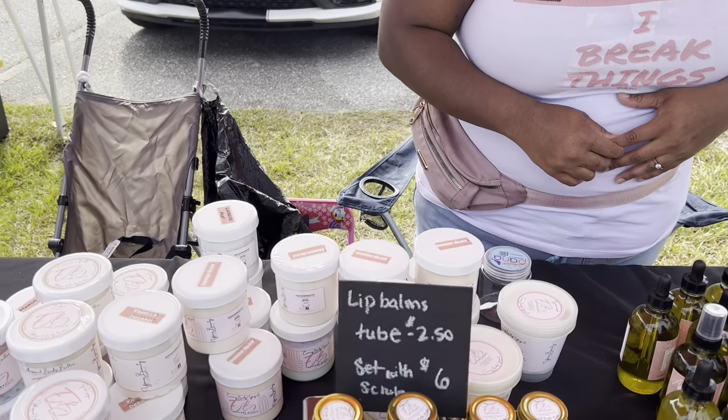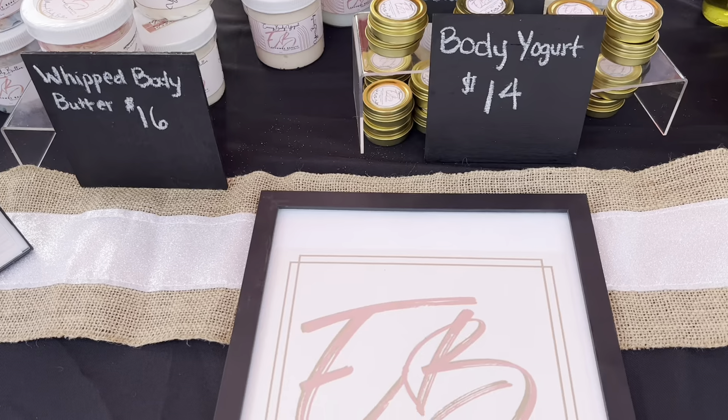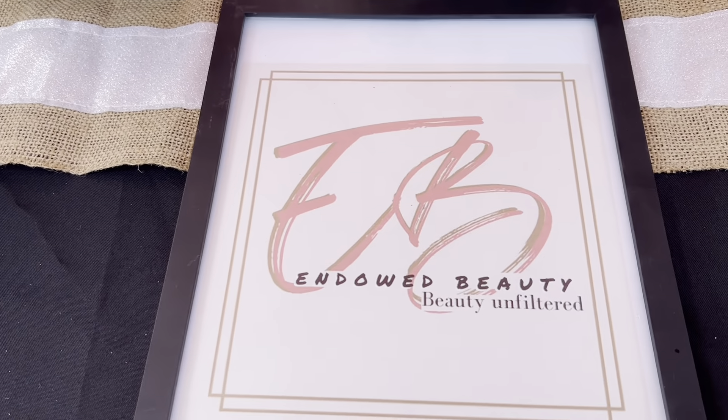You can find me and all of my products at www.getindownbeauty.com. I'm also on social media at getindownbeauty. Right now I'm at the Midland Market — come by and see us any Saturday from 9 to 12.